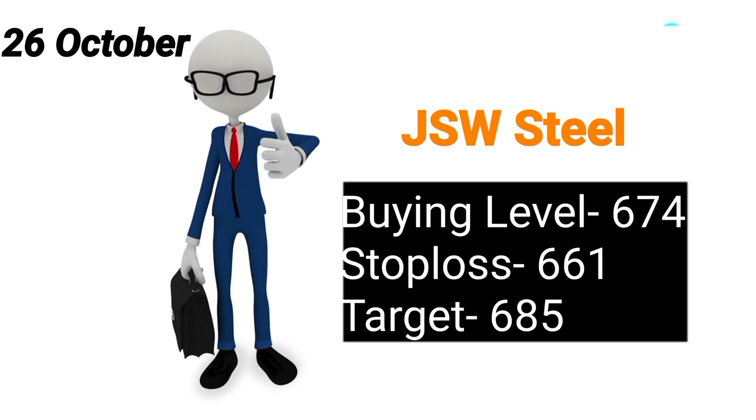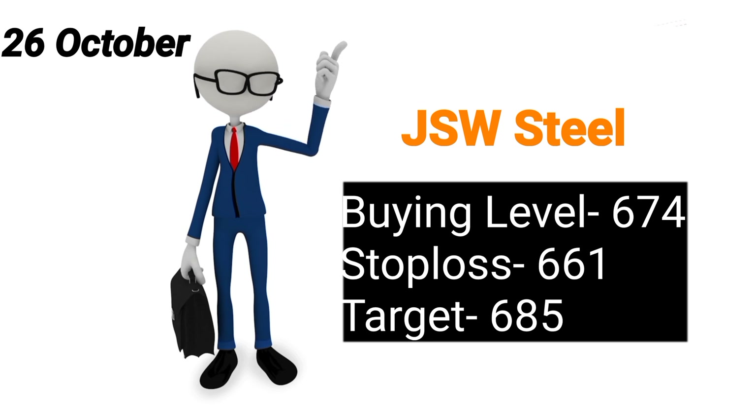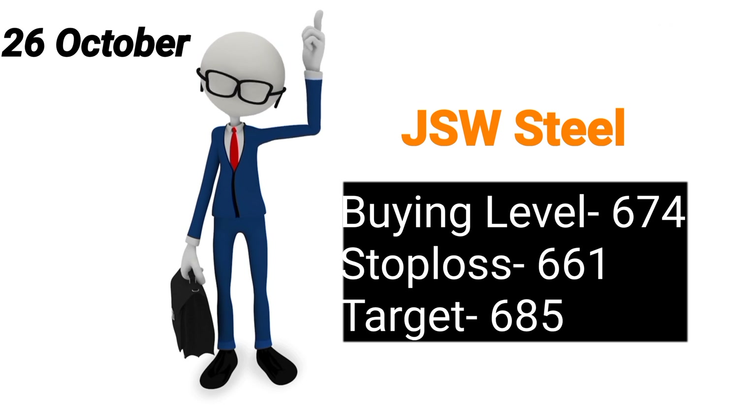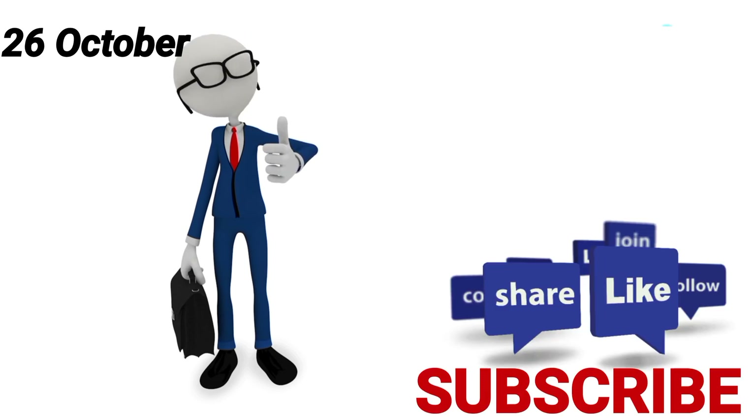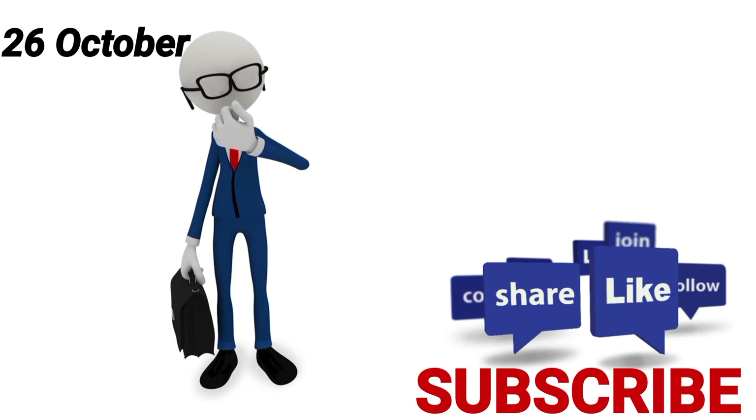Apne stop losses zarur maintain karke chaliye guys. Aaj kal market bohot zyada volatile hai. Apne financial advisors se bhi advice zarur lijiye. Do subscribe for more such videos, thank you guys.